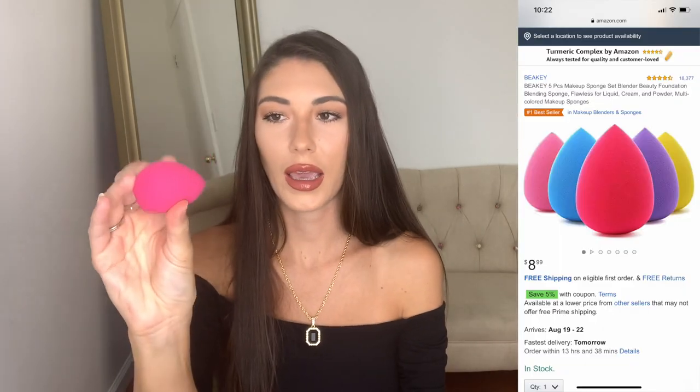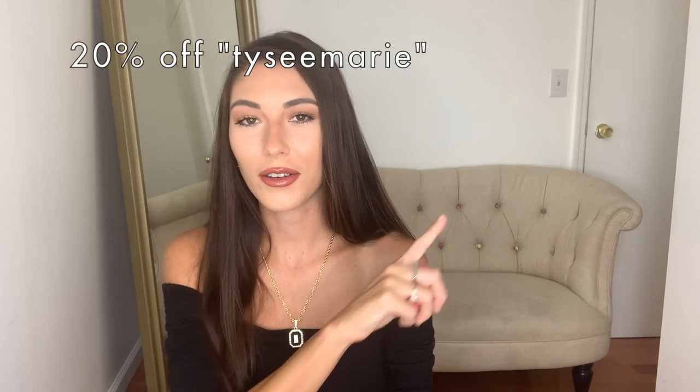Next up on this beauty train are these little sponges from the brand BKey. You get five in the package and they come in all different colors — blue, purple, pinks, and yellow, super cute. They honestly work just as well as the Beauty Blender and they're so inexpensive. I believe all five of them are $8.99. You can use my discount code on screen for 20% off. You can find them on Amazon and I'll leave the link in the description. I usually dampen it and then apply concealer, blush, or whatever makeup I'm using.